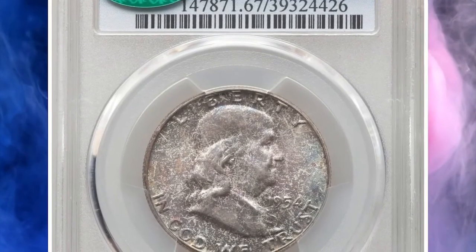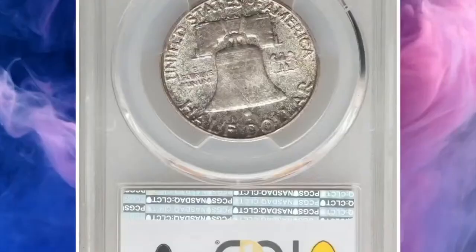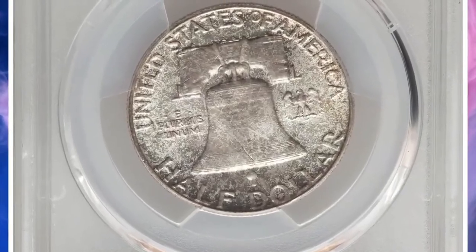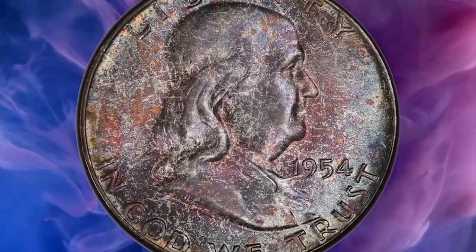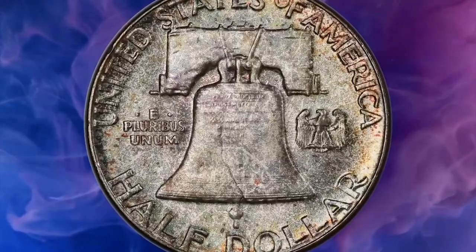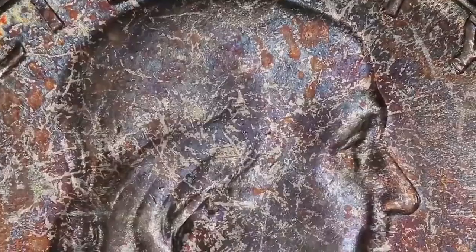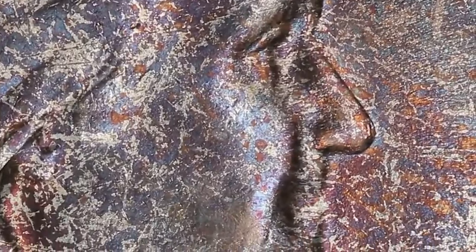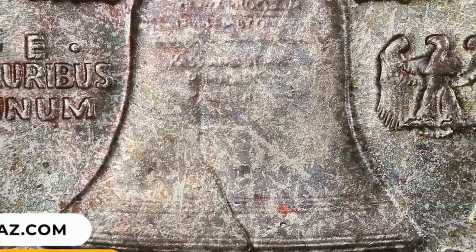Number 9: 1954 Franklin Half Dollar from the so-called Bugs Bunny Variety, graded Mint State 67 with Full Bell Lines by PCGS and confirmed by CAC. The Bugs Bunny Variety comprises a small portion of the surviving 1954 Franklin half-dollar population. Lovely lavender, blue, gold, and cottonwood green toning adorns each side, with frosty luster shining through. The preservation is nearly flawless. It was sold for $9,600.